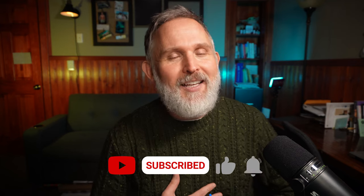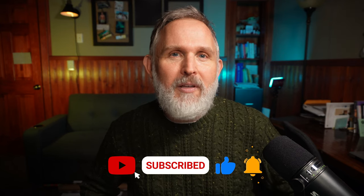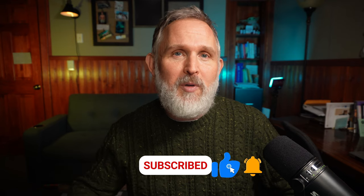Before we jump in, would you please do me a big favor? It would mean a lot to me if you would hit that subscribe button and give this video a like. It really helps out the channel and helps other people find videos just like this.